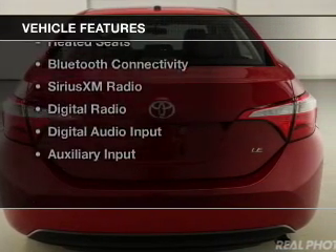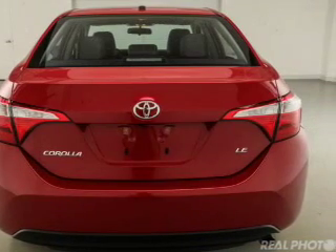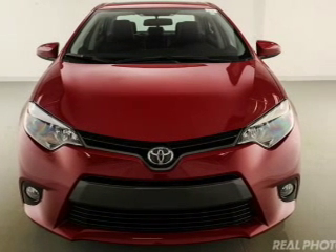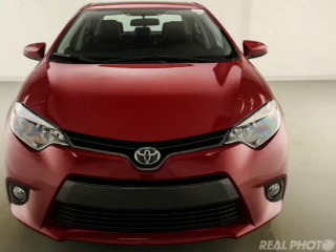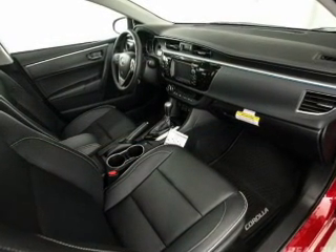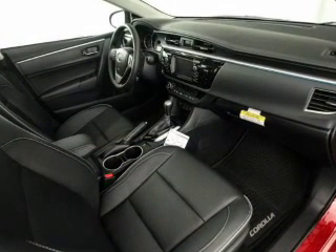The features include a power sunroof, internet connectivity, electric trunk, heated steering wheel, heated seats, Bluetooth connectivity, Sirius XM satellite radio, digital radio, digital audio input, and auxiliary input.